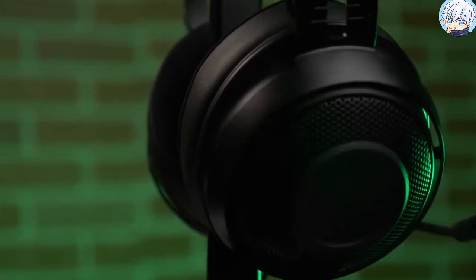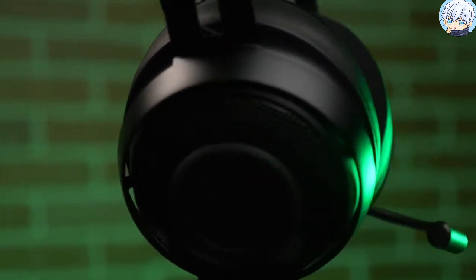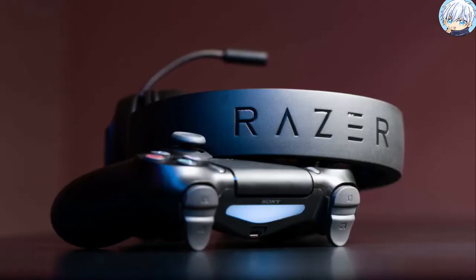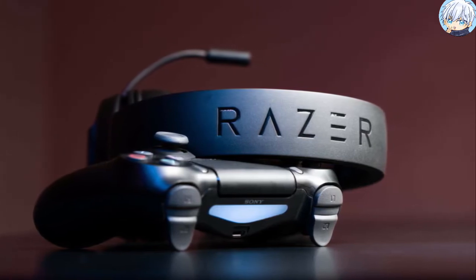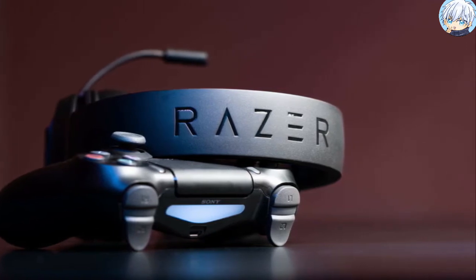Equipped with 7.1 surround sound, so you can experience accurate positional audio. It also features custom-tuned 40mm drivers that produce clear and balanced sound from thundering explosions to subtle footsteps while gaming.